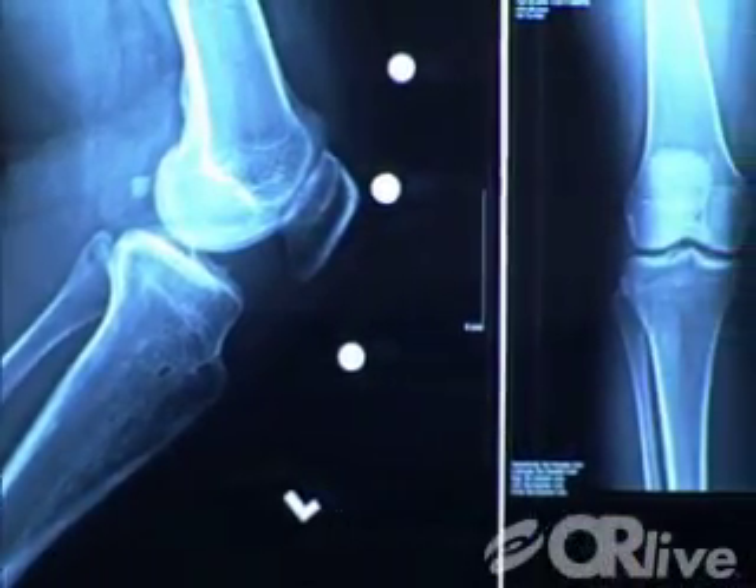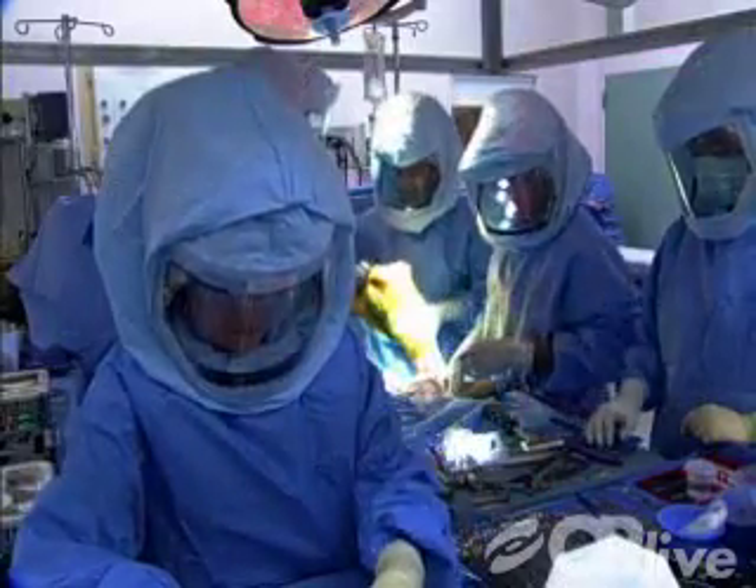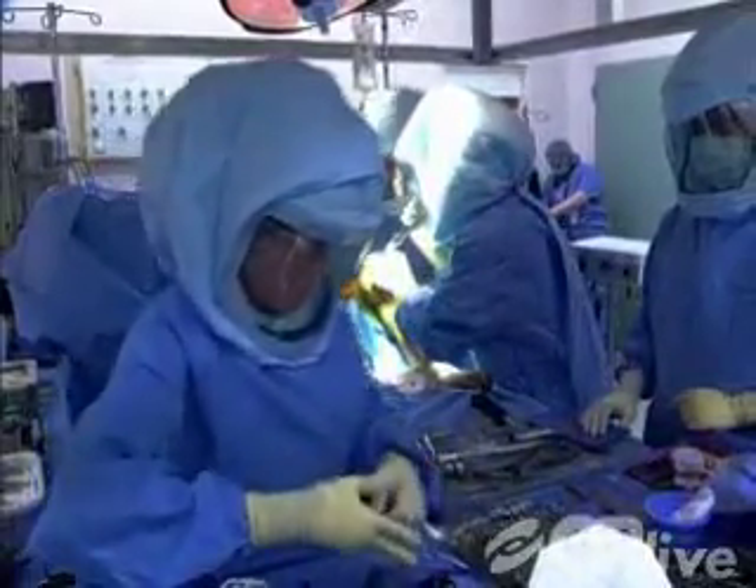The Department of Orthopedics at Tufts Medical Center offers expert, comprehensive care in all areas of orthopedics, and its mission is to provide the highest level of patient-driven care in an approachable, friendly environment.